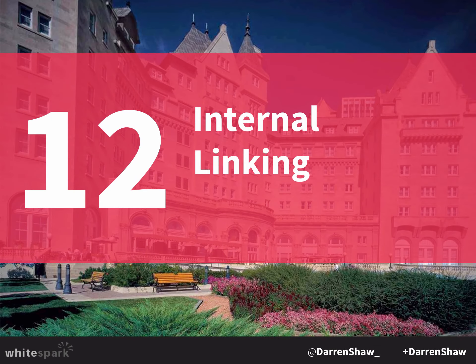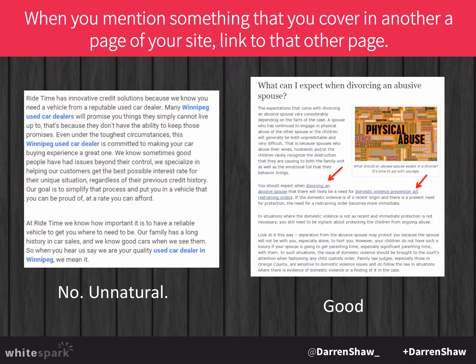Internal linking — linking from your homepage to all your other pages — is actually very valuable. If you mention something covered on another page of your site, make sure you link to that specific page. If you're on your homepage and you mention garburator repair, link those words to your garburator repair page. Just don't do it unnaturally, like spamming your internal anchor text — 'Winnipeg used car dealers, Winnipeg used car dealers, used car dealer in Winnipeg.' That's not necessary. If you mention it once, you might link to that page.